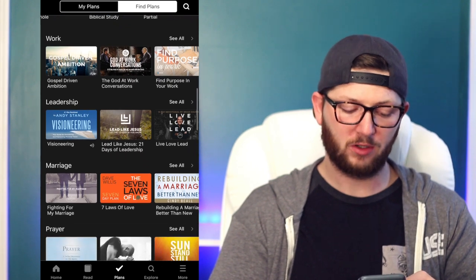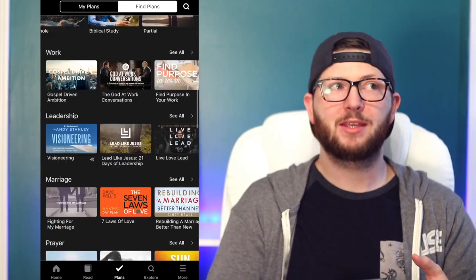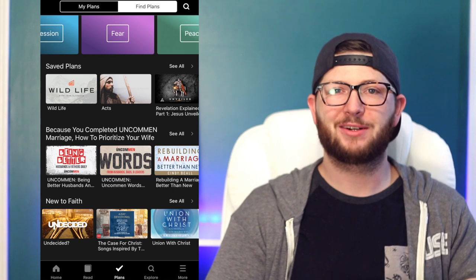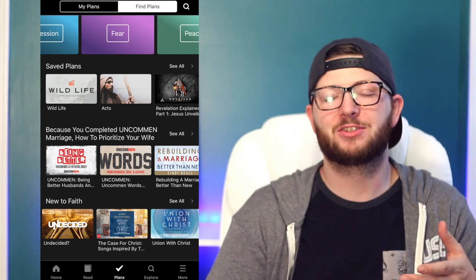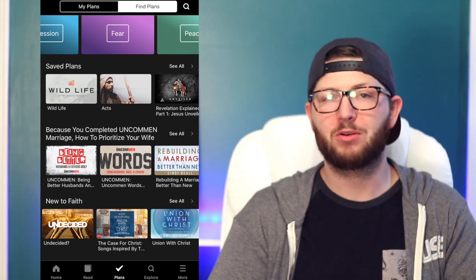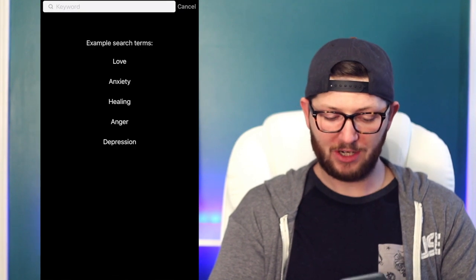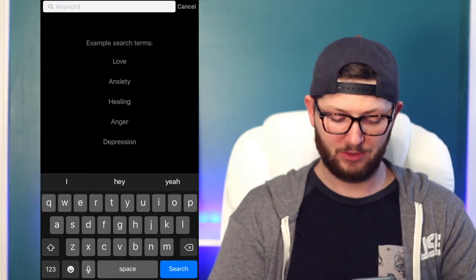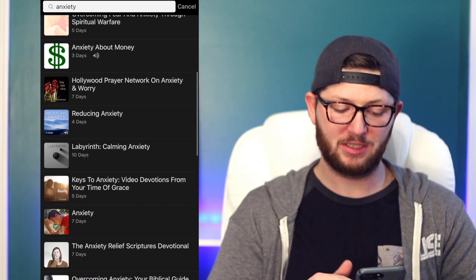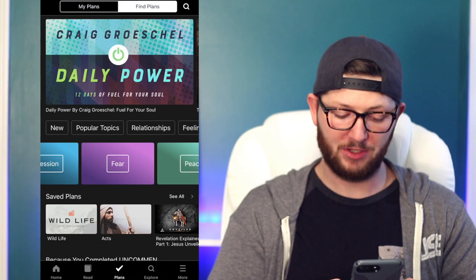There are plans on work, leadership, marriage, prayer, forgiveness — about anything you can think of, there's going to be a devotion. So whatever you're going through, wherever life is right now, whatever problems you're facing, there's a good chance there's going to be a devotional on here to help encourage and motivate you. Go to the plan section, click the little search icon, and type whatever you're going through — maybe it's anxiety — and you're going to see so many different plans on that topic.